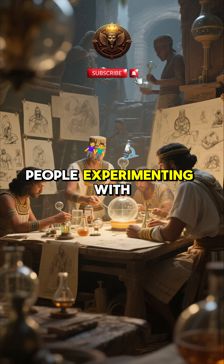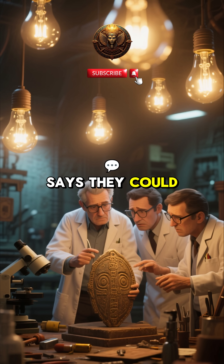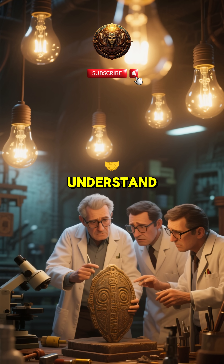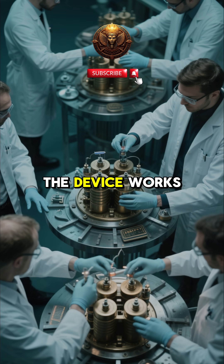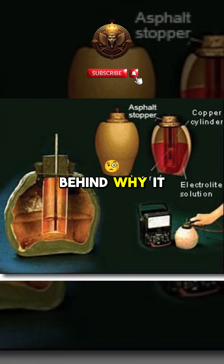So were ancient people experimenting with electricity long before history says they could? Or was this an accidental invention we still don't understand? Modern tests prove the device works. The only missing piece is the truth behind why it was created.